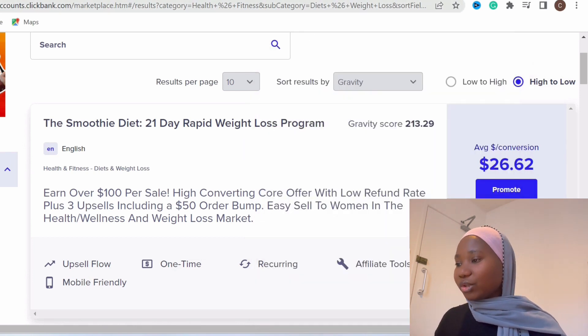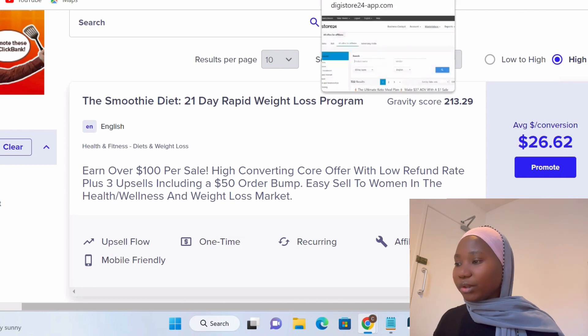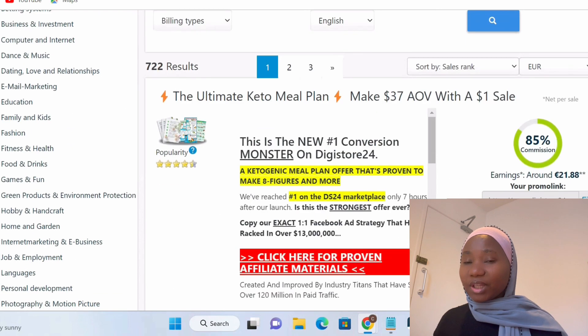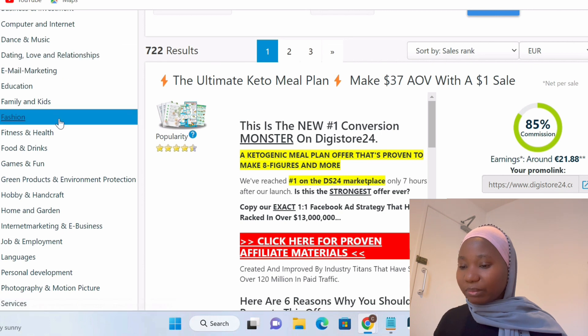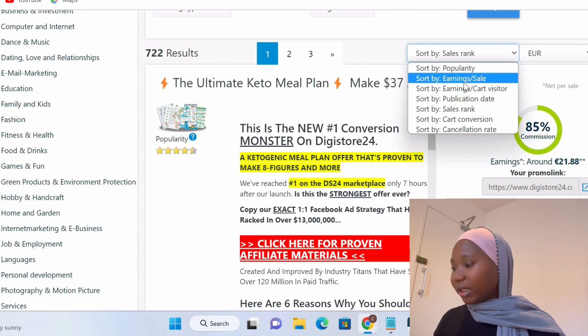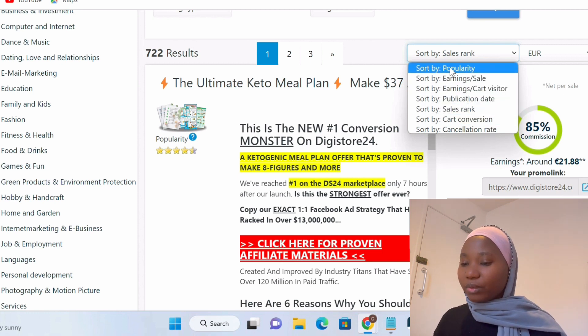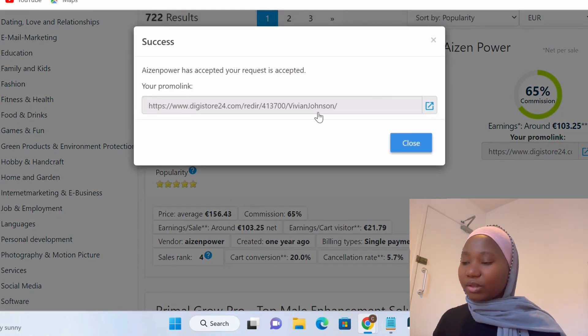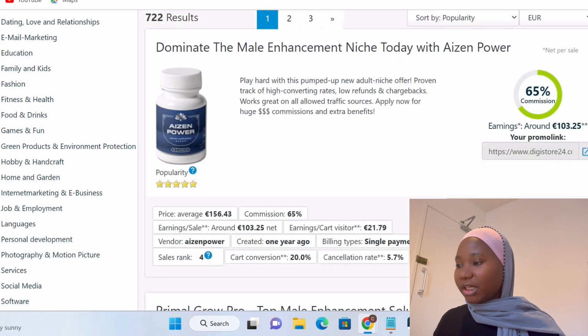Now I'm going to show you how to do the same thing on Digistore24. Log into your Digistore24 account, click on Marketplace, and filter through whatever niche you're in — similar to Clickbank. Filter by popularity, which means a lot of people are selling the product and making money with it. Then pick any product you want depending on your niche, click Promote, and that generates your affiliate link. That's how easy it is to get your affiliate link from Digistore24.